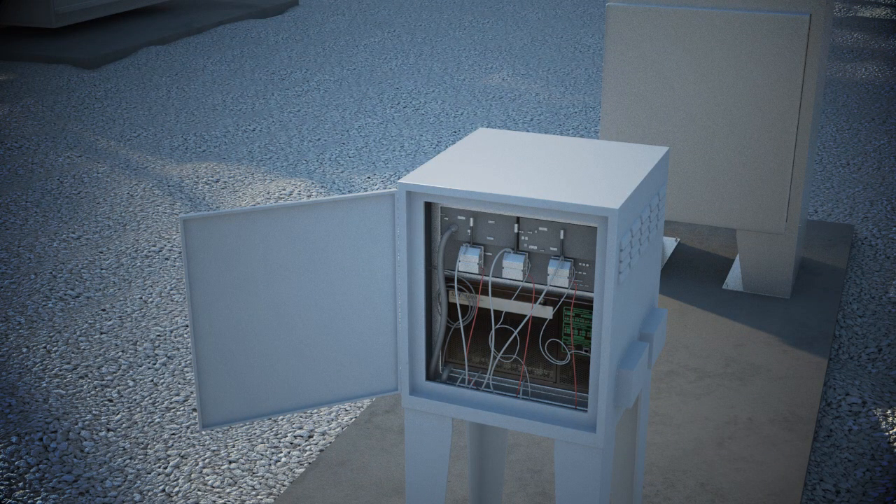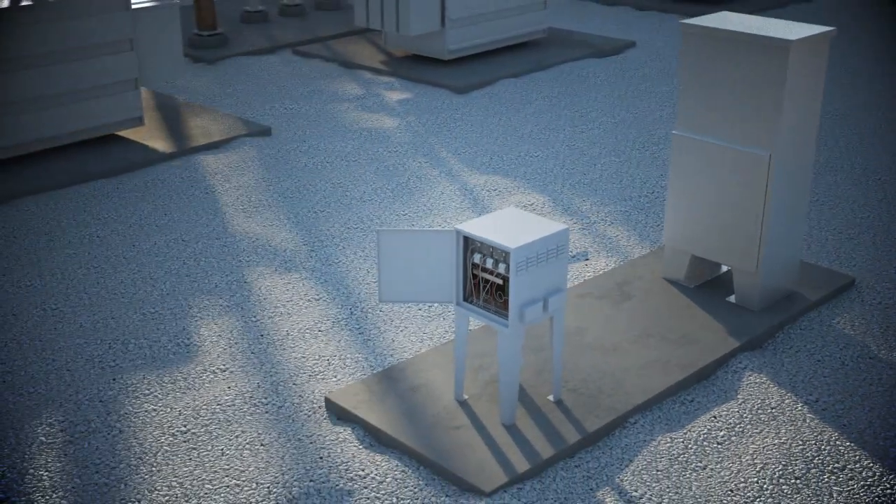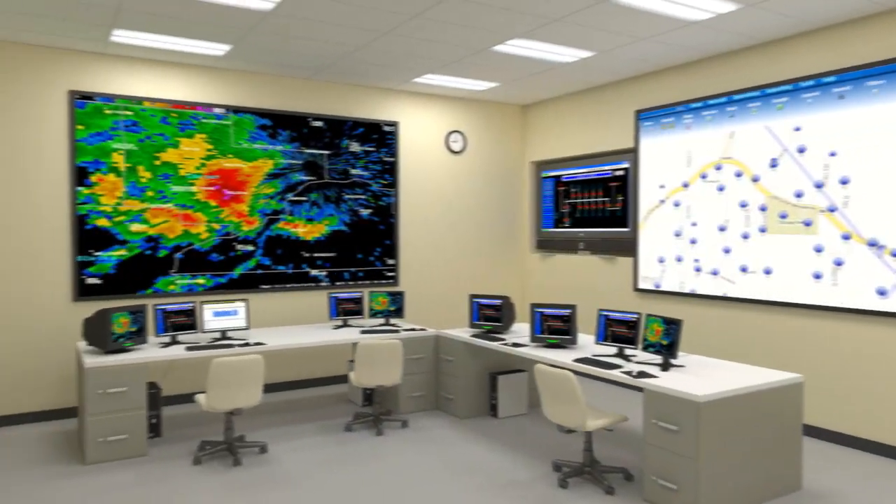It sends and receives data to meters and other devices, and pushes the data directly to the head-end server through a high-speed WAN interface. It also stores up to 30 days of meter readings to ensure data integrity.